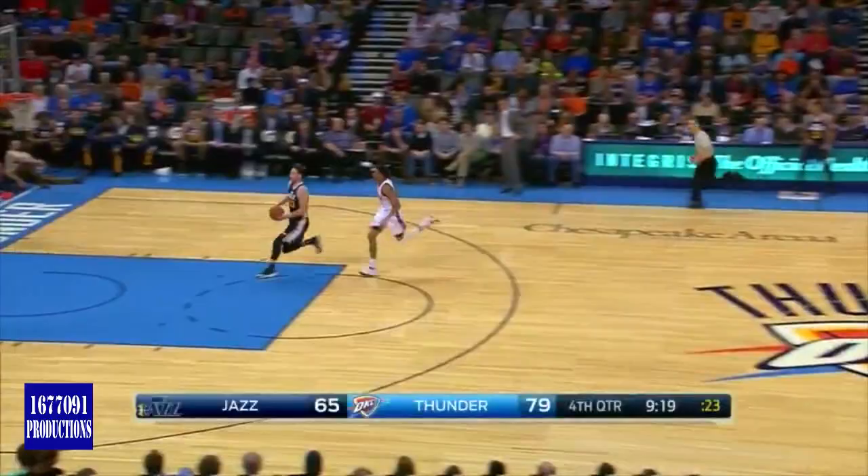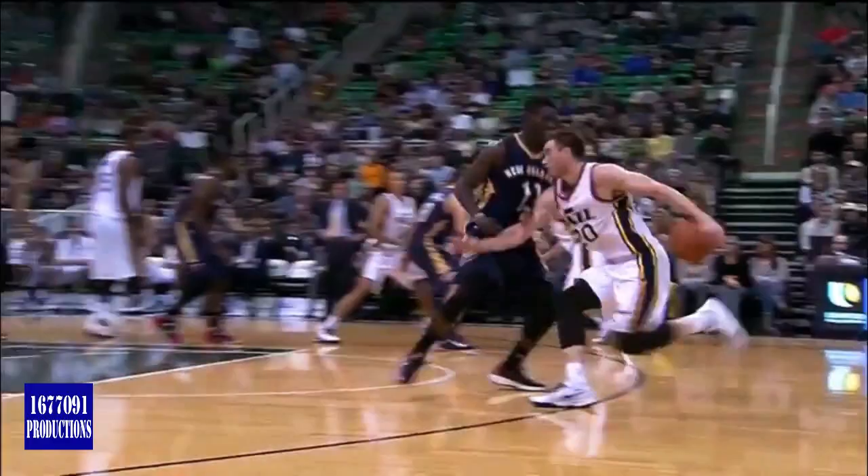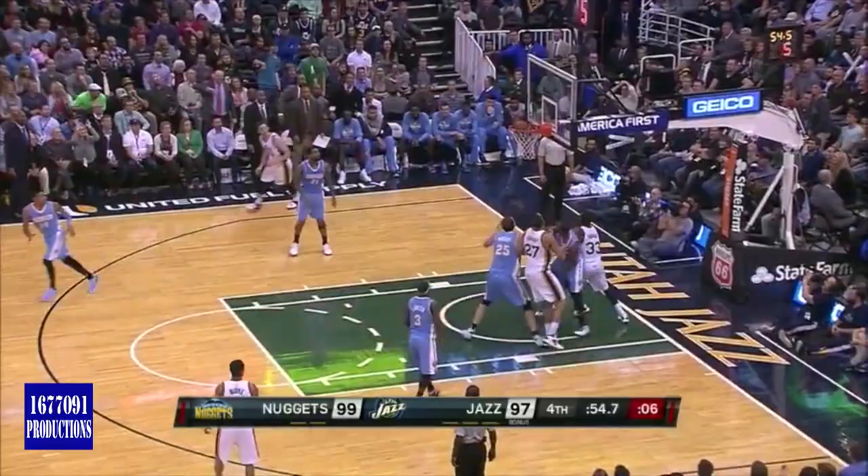Hayward gets out on Lamb, and Lamb grabs him — that'll be an and-one for Gordon Hayward. 30 to 90 with 2:23 left in the fourth quarter. Hayward — whoa, oh wow! He left Holiday in the dust with a behind-the-back. Free throw line extended, reset straight away. He'll put it on the floor behind the back. What a tough shot — up and in! Oh my, what a move.